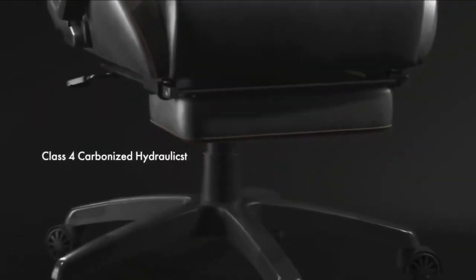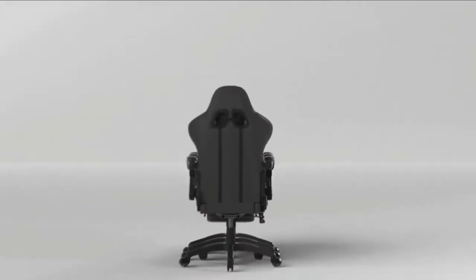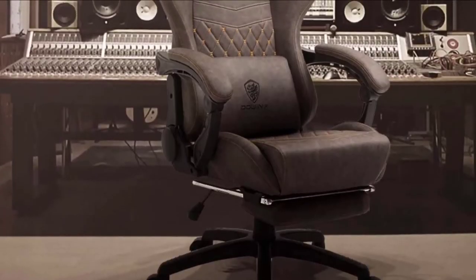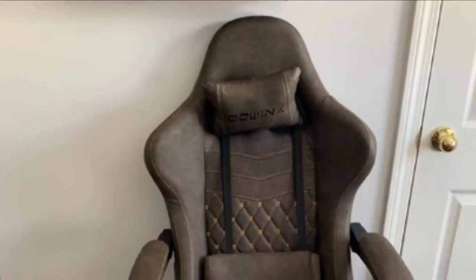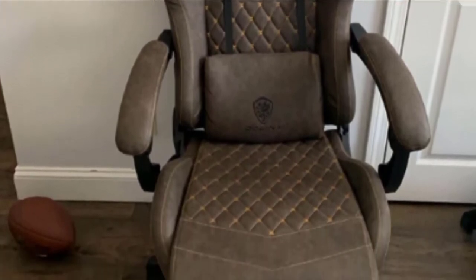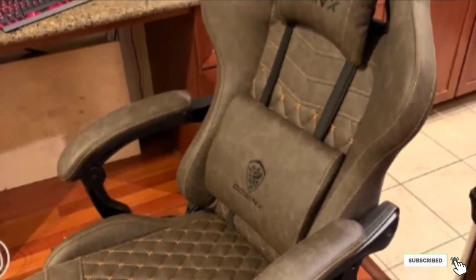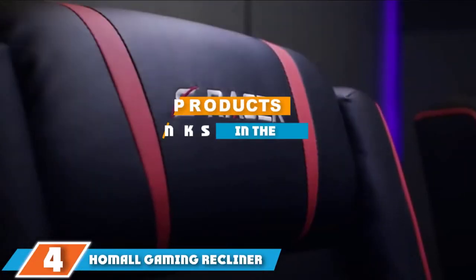Aside from the higher weight rating and the more subdued design, this pick is competitive in the gaming chairs category. Along with the USB-powered lumbar massage function, you will also get a retractable footrest, padded armrests, and 180 degrees of recline. Of course, you can also adjust or remove the lumbar and headrest pillows.